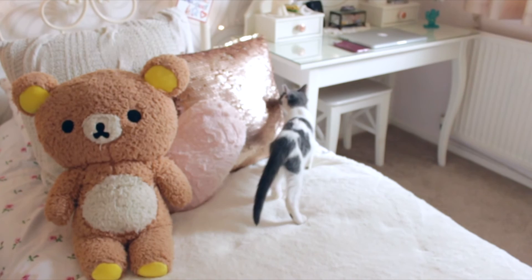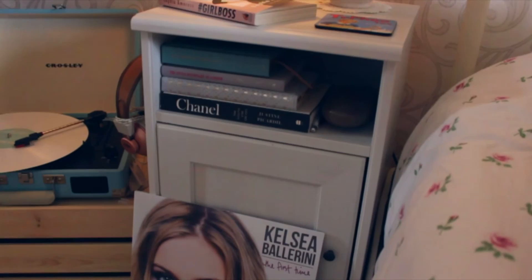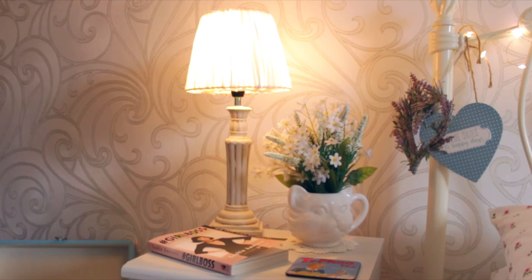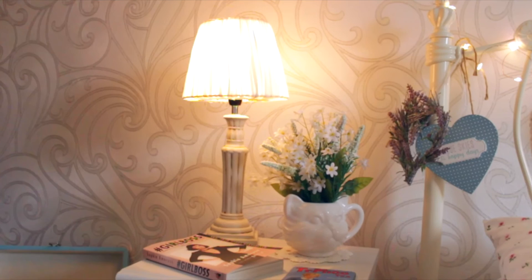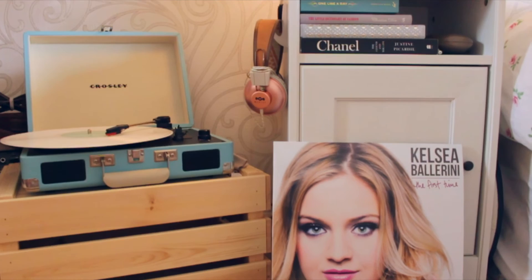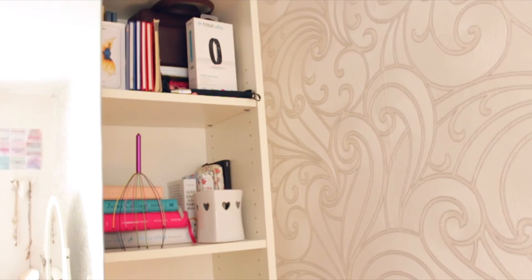Right next to my bed I have my bedside table, which is from IKEA. I love how it's got a little open compartment. On top I have my little Typhoo tea vintage coaster, the current book I'm reading which is Girlboss, a little cat mug with fake flowers, and my lamp. Next to my bedside table is my record player - my pride and joy. I was actually listening to the Kelsea Ballerini vinyl before I filmed this video. Behind the record player I have my amp.